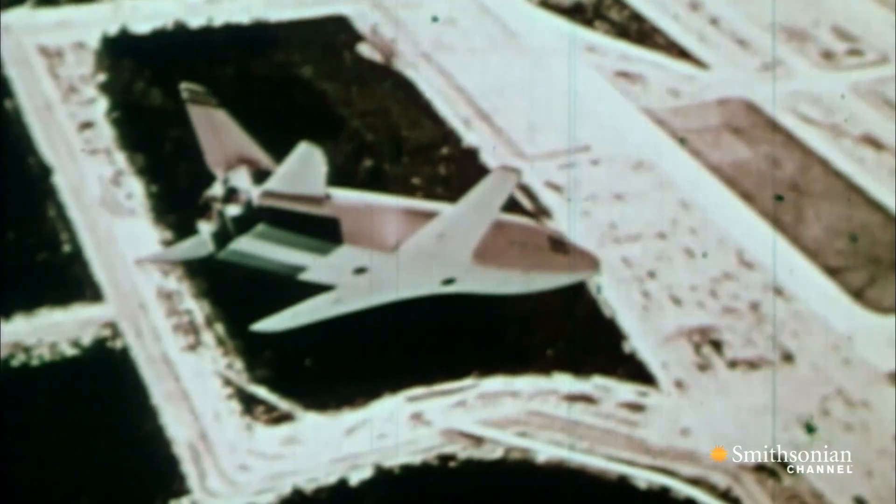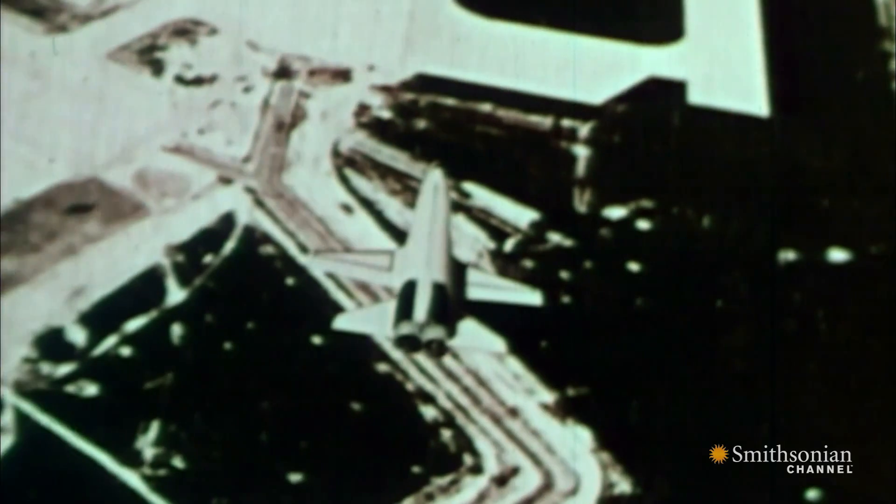It relied on both internal and external propulsion systems. For the first time, it had wings and wheels so that it could come back and land on a runway.